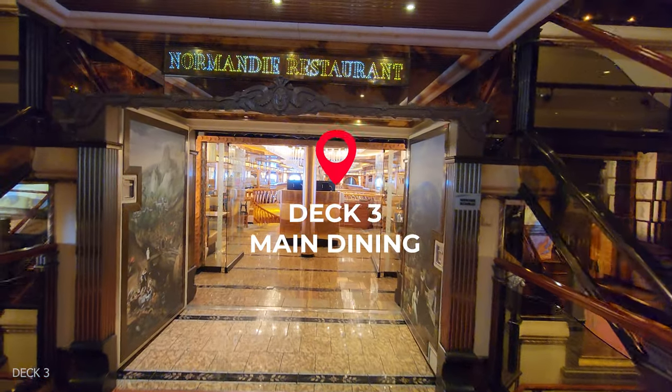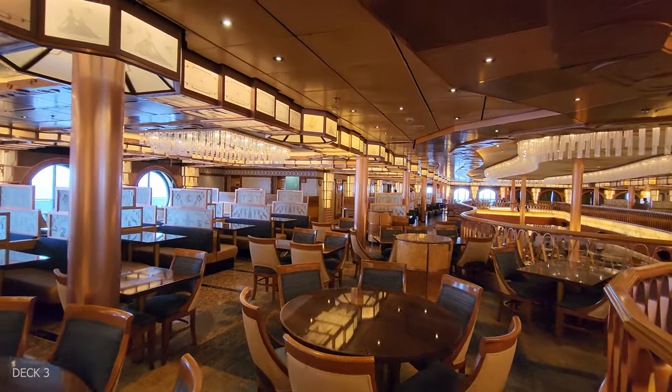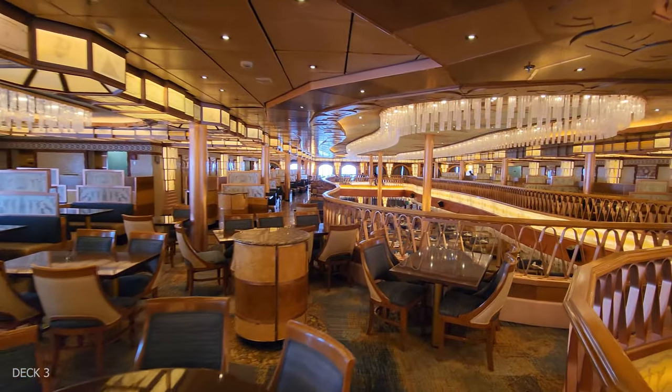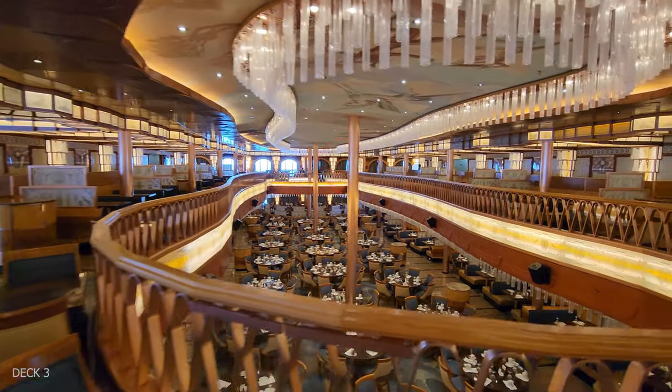Heading down to deck 3, we're starting in the main dining room. This is the second level of the dining room with a very pretty view of the lower level on deck 2.